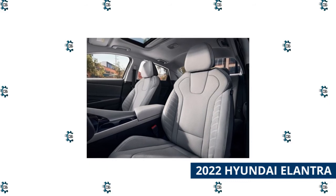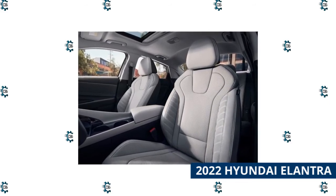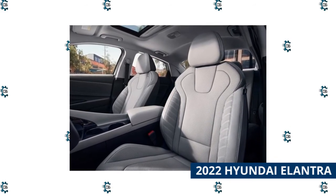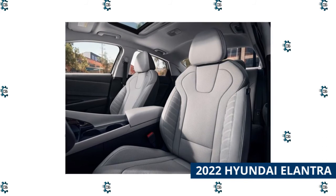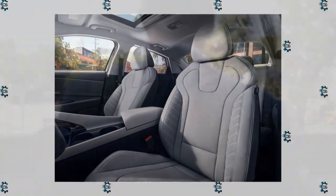All Elantras receive a generous suite of safety tech. High-end luxuries such as adaptive cruise control and wireless smartphone charging are also available. Despite its tidy proportions, the Elantra provides more interior room than most other cars in its class. However, unlike the Toyota Corolla and the Honda Civic, it is not available as a hatchback.